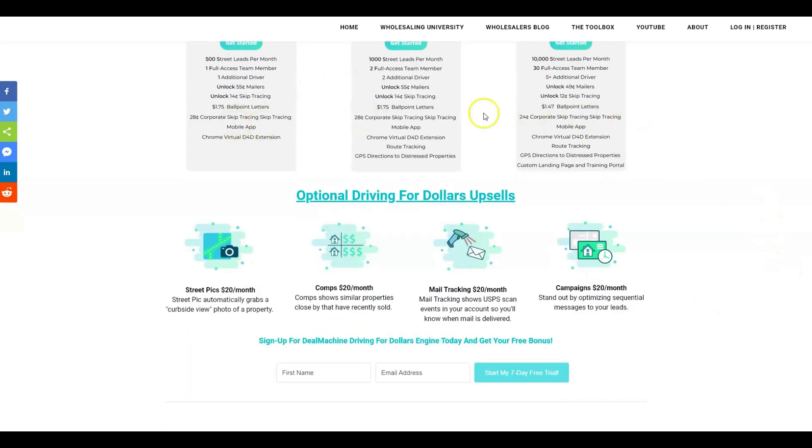Here are some upsells available regardless of what package you buy. If you want street pics — so every time you stop at a property the system uploads a picture from Google Street View automatically — you can add that for $20 a month. If you want to look at comps from your mobile app while sitting in front of a property and have it pull in recently sold properties, you can add that for $20 a month. Mail tracking is $20 a month, and additional postcard campaigns are also $20 a month.